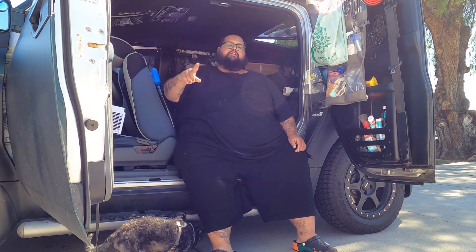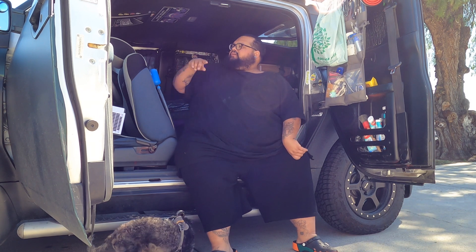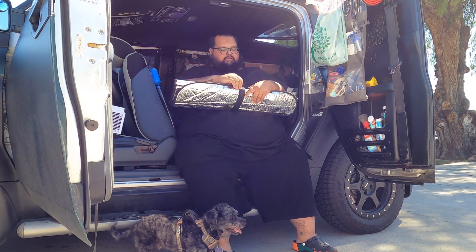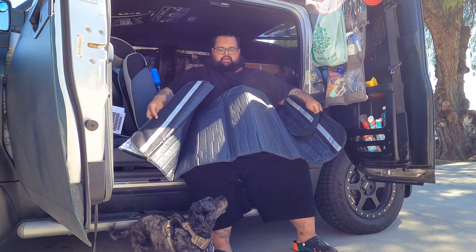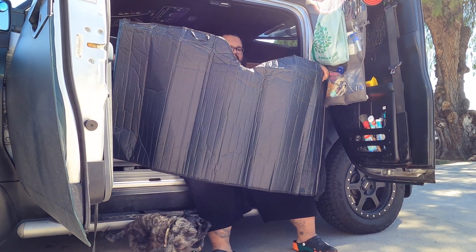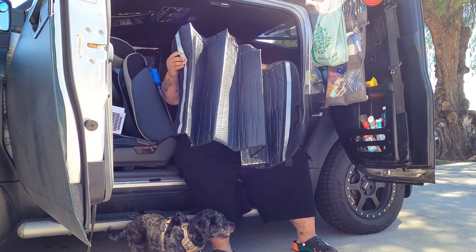Number one, and one of the most important things to me, would be this right here. It's just a sunshade, but I've had this one since I began doing van life. It's pretty big and it covers the whole front window.